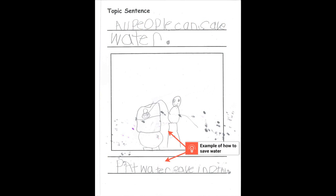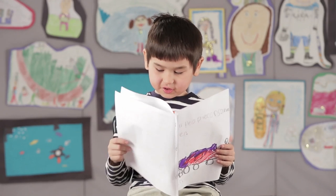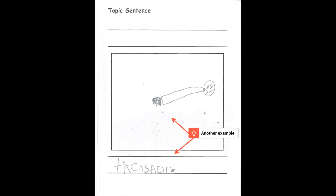It also has examples that support the topic — in this case, about how to save water. "Put a water saver in the toilet." And notice at this age, kindergarteners draw their examples and write a simple sentence to describe the picture. "Take a shower."